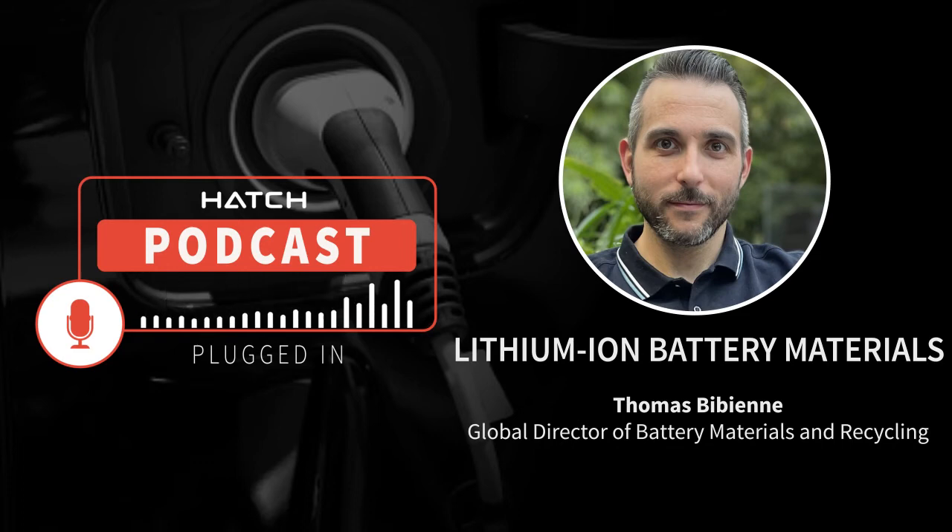LFP-based battery packs are easier to make — less complex — than the nickel-based ones, because the thermal management of LFP batteries is not as complex as with the nickel-rich ones. What we're seeing in the industry is really an evolution of the structure of the pack. Some companies are trying to avoid the modules and go directly from the lithium-ion cells to the battery pack — that's what we've seen from BYD, who recently started to commercialize their blade battery using cell-to-pack technology.